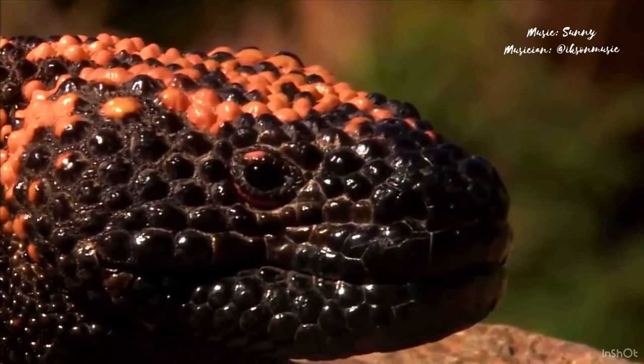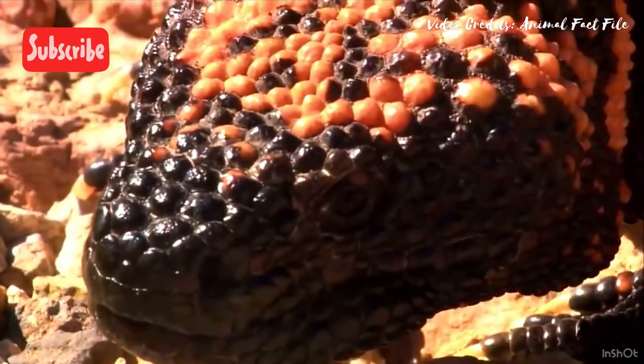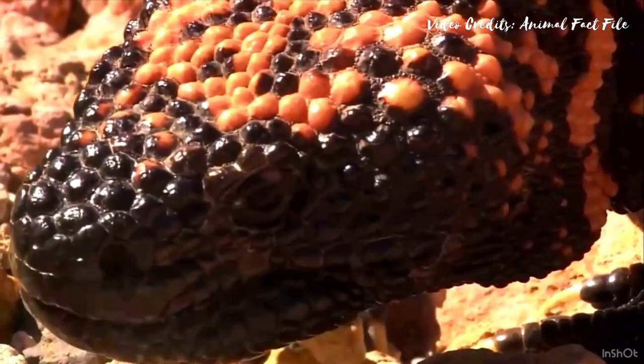There are loads and loads of creatures in the animal kingdom, from boring ones to fascinating ones. Today let's find out the secrets of Gila monsters. So without further ado, let's dive into it.